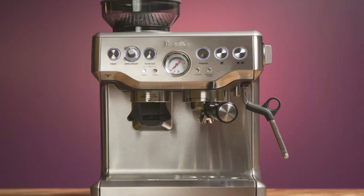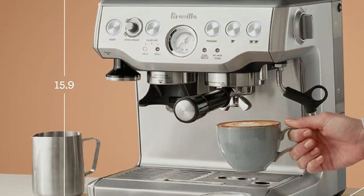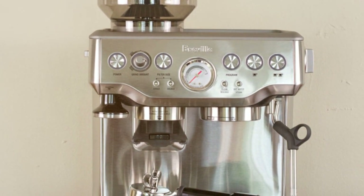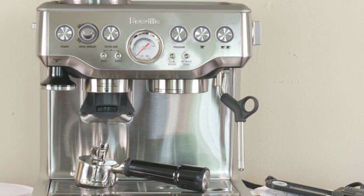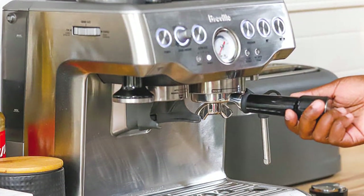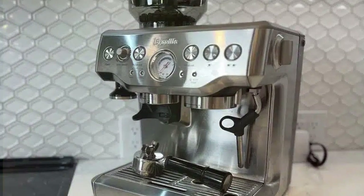The BS 870 XL offers adjustable settings for grind size, grind amount, and extraction time, giving you complete control over your brew. The 15-bar Italian pump and ThermoJet heating system ensure optimal espresso extraction and steam pressure, resulting in rich, flavorful coffee with a beautiful crema on top. The steam wand lets you froth milk for lattes and cappuccinos, and it features a large water tank, generous bean hopper, and cup warmer.